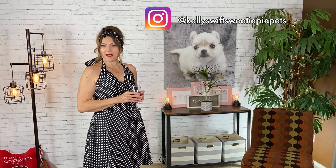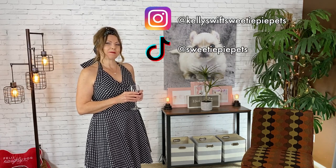If you found my video helpful, please like and subscribe. Follow me on Instagram at kellyswiftsweetiepiepets and on TikTok at sweetiepiepets. Thanks so much for watching everyone, and we will see you next time on Sweetie Pie Pets. Bye-bye!